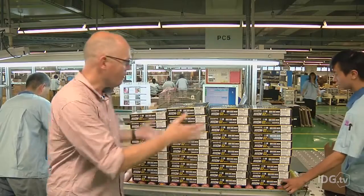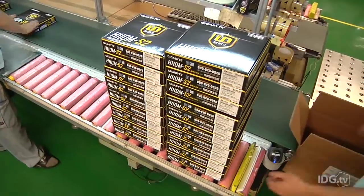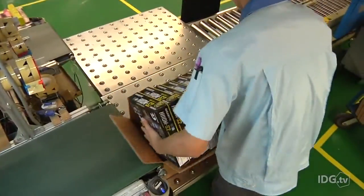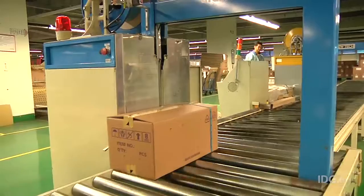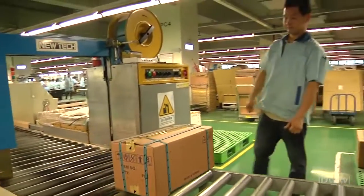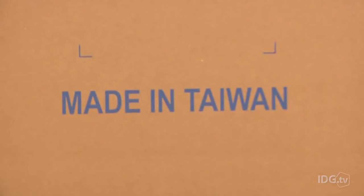At the end of the line, as all of the components are put into boxes, we end up with piles of motherboards ready to ship out. The Nanping factory accounts for about a quarter of Gigabyte's motherboard production, and on this line and others in this factory and elsewhere, boxes of motherboards are continually produced, eventually ending up in PCs around the world. And that's how a motherboard is made.